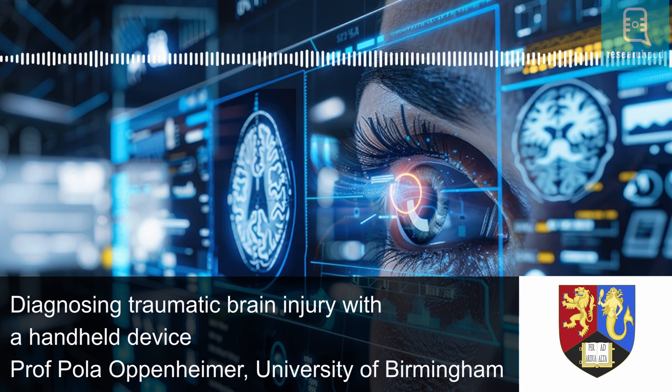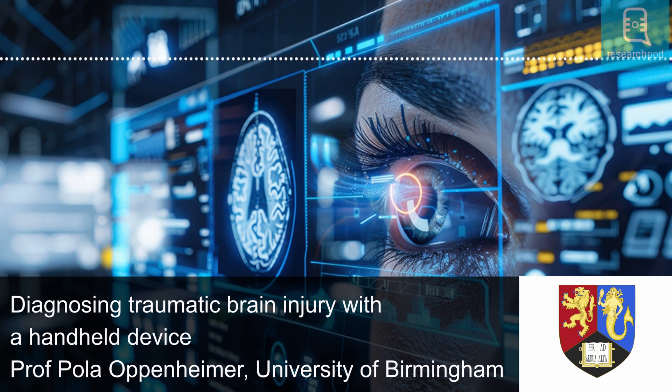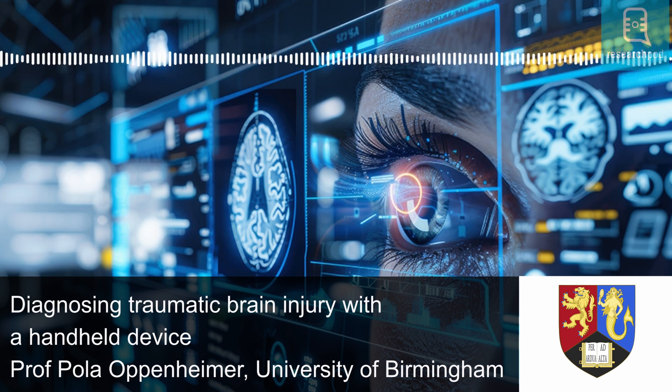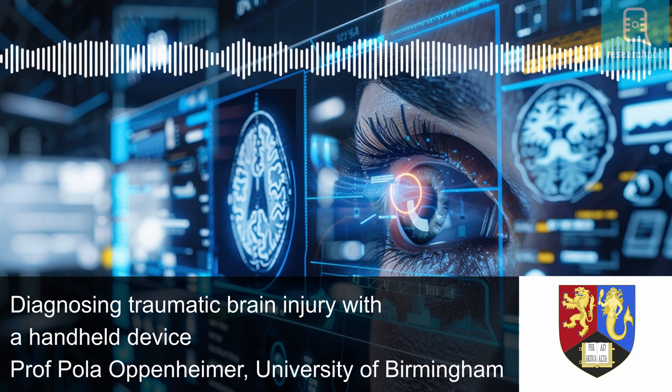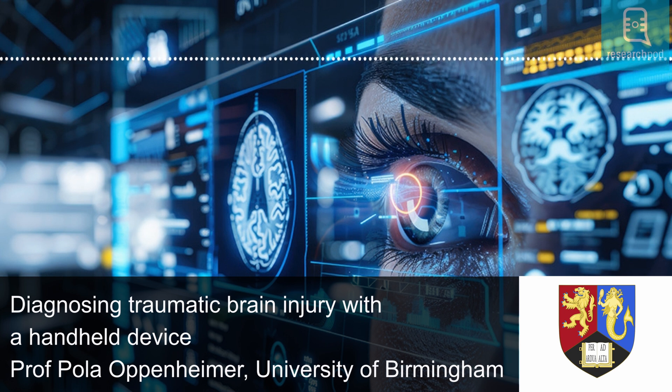Detecting molecules in the brain would typically require an invasive procedure. However, the researchers thought of a method to get the relevant information in a painless and non-invasive way. They applied the Raman spectroscopy method at the back of the eye, the fundus, where the retina — the innermost layer of the eye — and the optic nerve — the nerve that transmits visual information from the eye to the brain — are located. The retina and optic nerve are both structurally an extension of the brain itself and, therefore, share most of its biochemical properties. This way, they provide a window into the biochemistry of the brain.